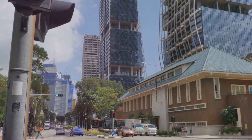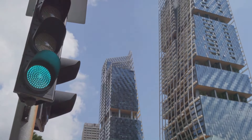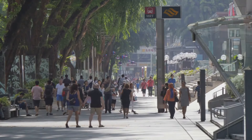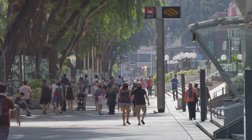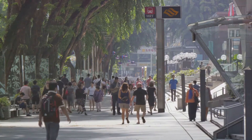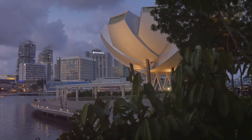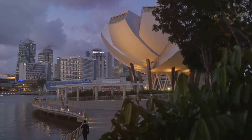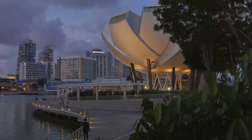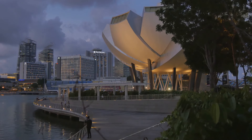Unveiling Singapore's hidden gems reveals a side of the city that's as unique as it is captivating. Whether it's the artsy streets of Tiong Baru, the natural wonders of Sungai Buloh, or the friendly smile of a local, these hidden treasures give us a deeper understanding of Singapore beyond the typical tourist sites. They show us that there's always more to discover, more stories to hear, more experiences to savor. So next time you find yourself in Singapore, venture off the beaten path — you never know what hidden gems you might uncover.